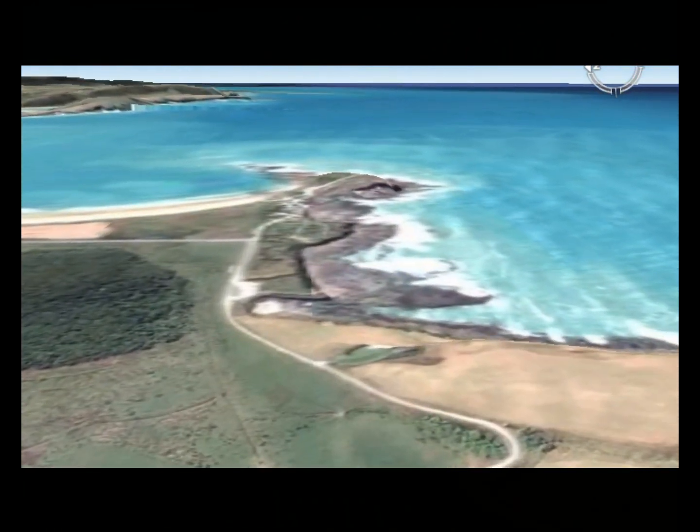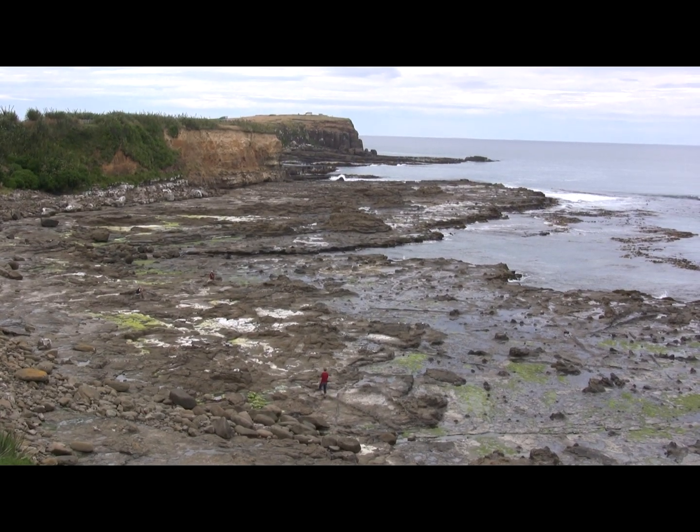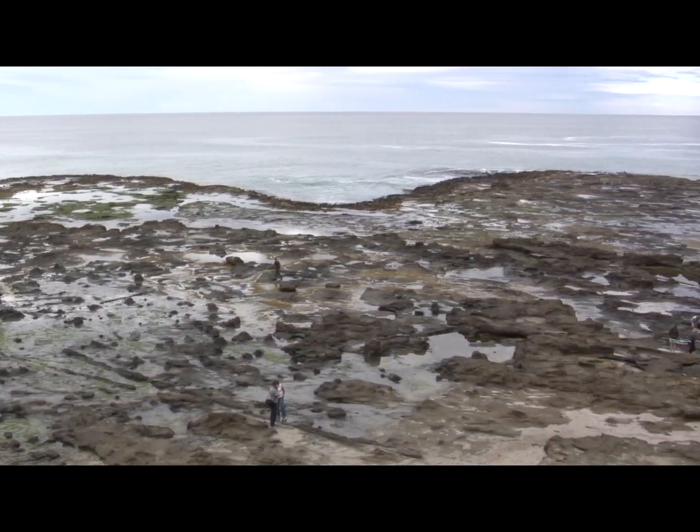We're in the southern part of New Zealand's South Island, between Dunedin and Invercargill on the coast. The rocks here are of middle Jurassic age — that's about 175 million years old.